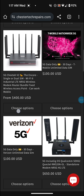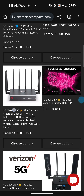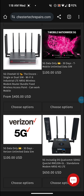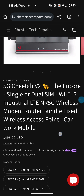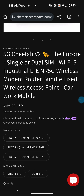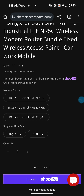If you get consistent speeds on a certain tower you can lock to that tower, so you're not going to lose your speeds unless the tower goes down. It does have fallback also, so if it can't get a connection it'll fall back to another tower once you band lock or tower lock it. It's called the 5G Cheetah Version 2 - single or dual SIM, Wi-Fi 6, industrial LTE/NR 5G wireless modem router bundle, fixed wireless access point.